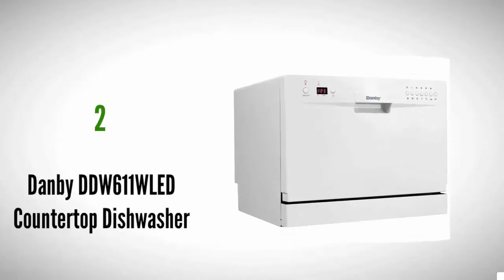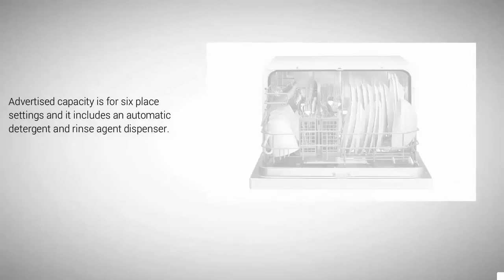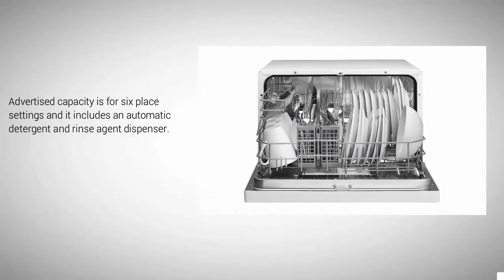At number two, the least expensive item on our list is also an energy star certified countertop unit. Like the SPT, it features six wash cycles and a quick hose connect. Ratings across a couple of sites range from 4.1 to 4.4 out of 5. Advertised capacity is for six place settings and it includes an automatic detergent and rinse agent dispenser.